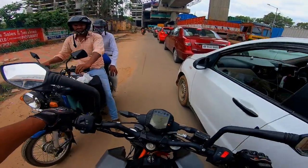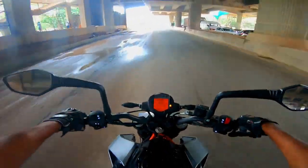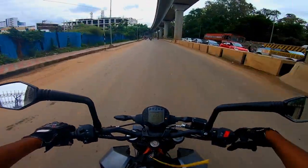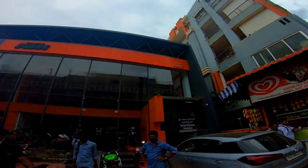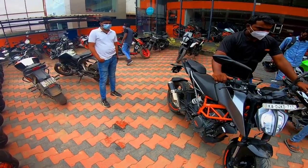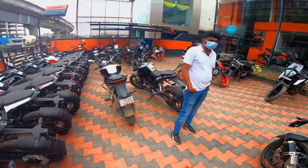I'm going to filter out the car. Duke 250 BS6 — KTM Whitefield is here. Duke 125 and 200 are currently available, but the Duke 250 BS6 is not available here at the start.